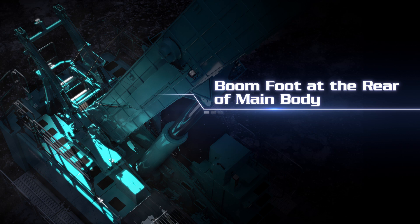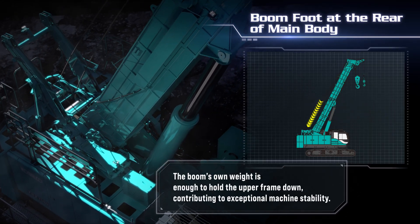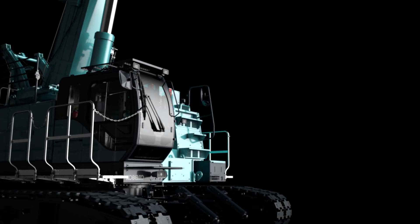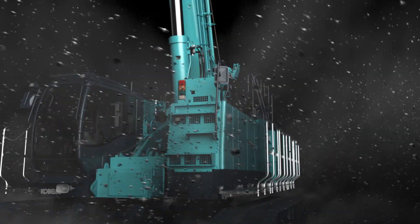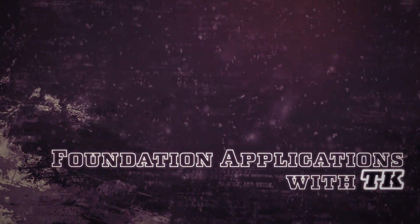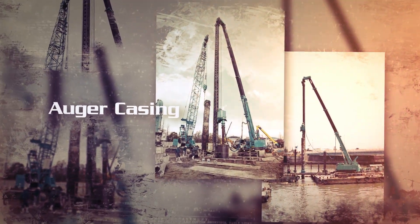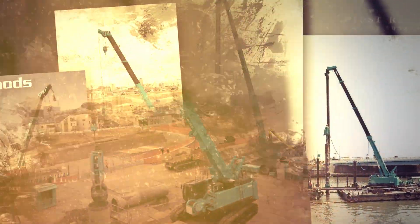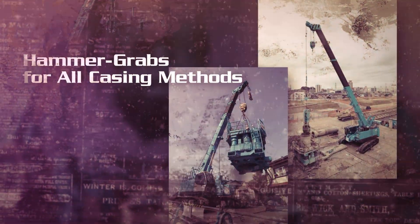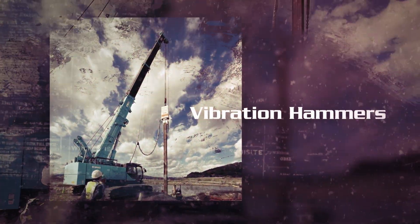Positioning the boom foot at the rear of the main body contributes to the machine's exceptional stability. The TKE features a purpose-built, durable design for foundation works, while its compact and efficient design gives an exceptional stable performance.